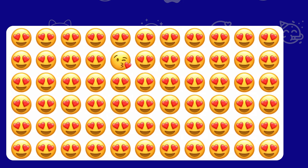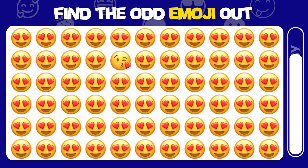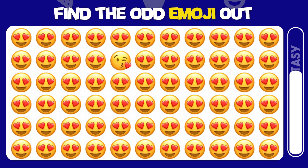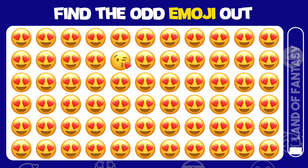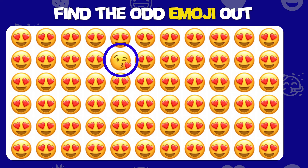Find the odd emoji out. Great job! It's right here.